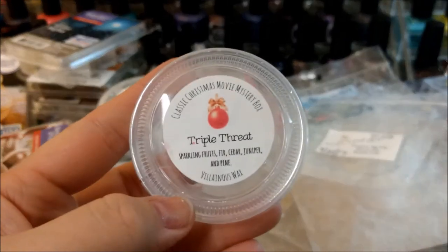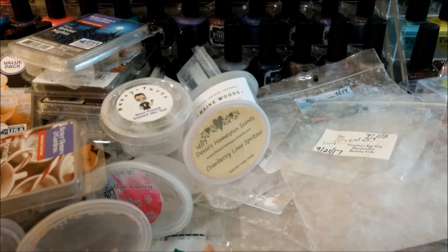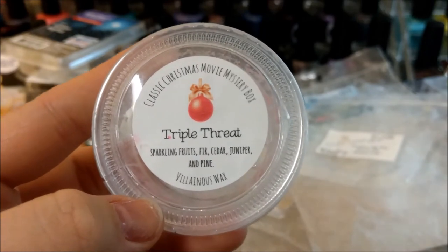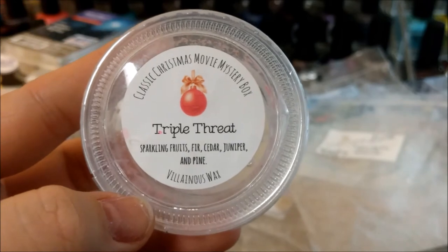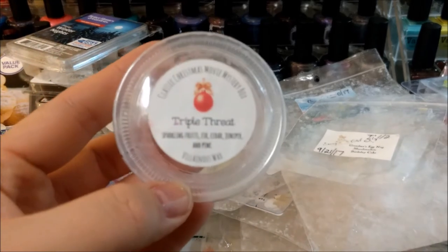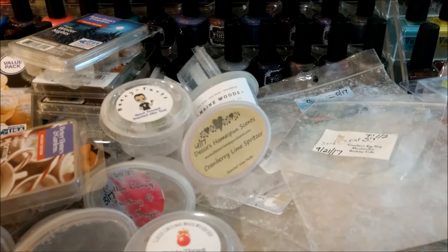Villainous Wax Triple Threat — sparkling fruits, fir, cedar, juniper and pine. It had a really cute Mickey Mouse design on top in green with red wax, just a really cute Christmas theme. I was not a huge fan though — I think it was just too heavy on the cedar and juniper, it just really smells like wood to me. I obviously melted it twice and got through it without dumping it, but it's not something I'd go out of my way to buy again. When you get a sampler you're not gonna love every single scent.